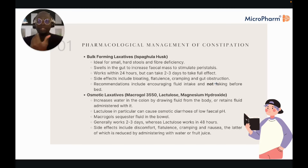In terms of actual classes of laxatives, we start with bulk-forming laxatives like ispaghula husk. Similar to fibre, they swell in the gut to increase faecal mass and stimulate peristalsis. These generally work within 24 hours but can take two to three days for full effect.